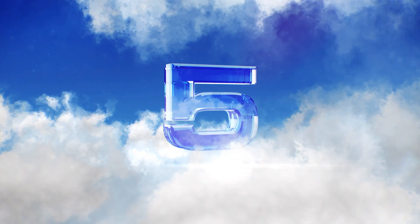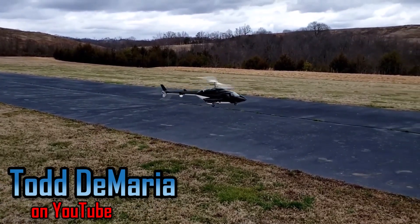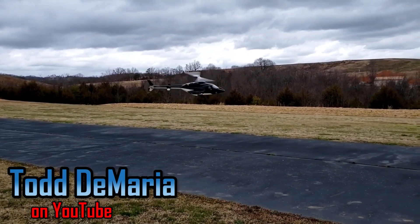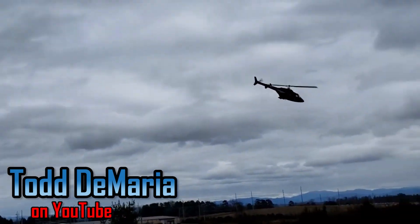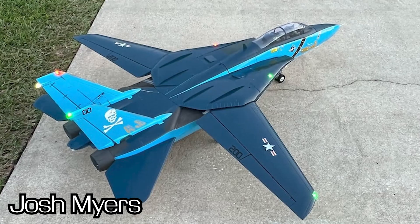Number five — who doesn't love to see a beautiful Roban Airwolf, especially when it's got the Airwolf theme behind it? This comes from Todd Demira with his 600-size Roban Airwolf, and it just looks stunning. When you add the music it is just an awesome sight. Always love to see that — thank you so much for sharing, Todd.